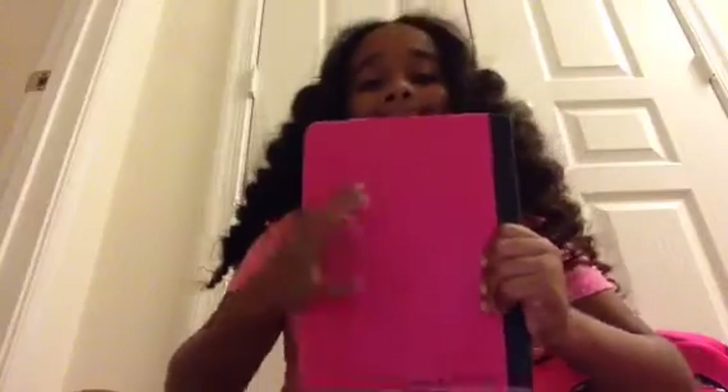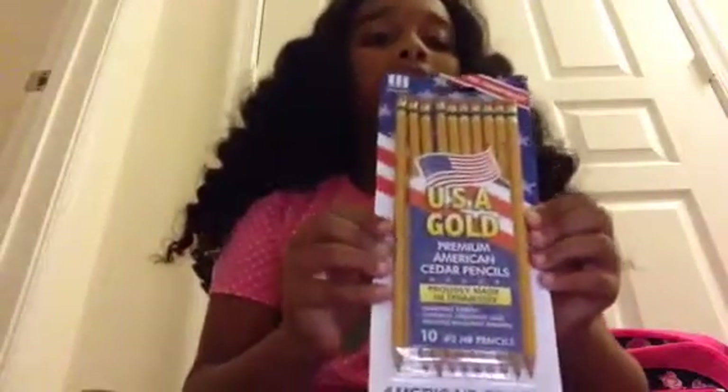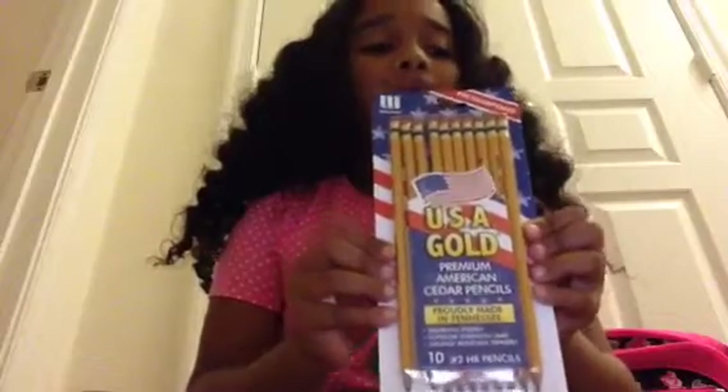Now we're going to start with the notebooks and the binders. So this is my first pink notebook, and this is my name at the bottom of it. And these are my pencils — they used to say gold. They're my favorite kinds.